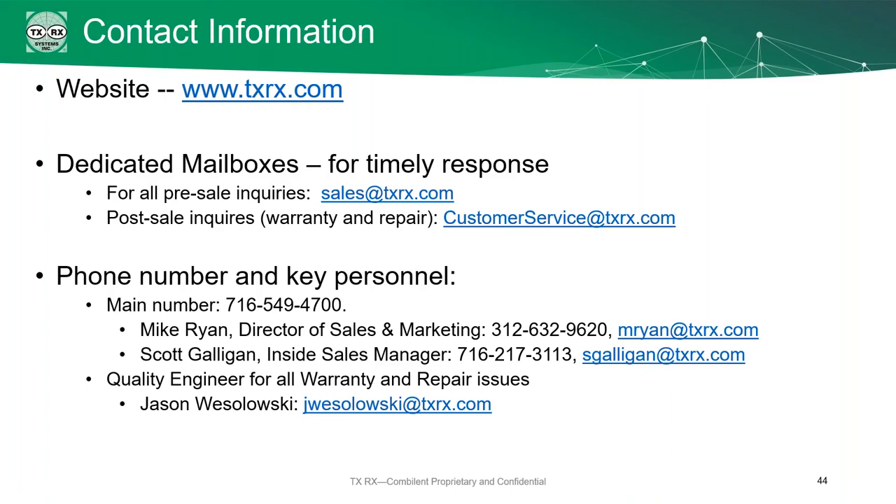That's it for the Q&A. We greatly appreciate everybody's time. I'll be sending a link out to the presentation. Thank you and have a good day.